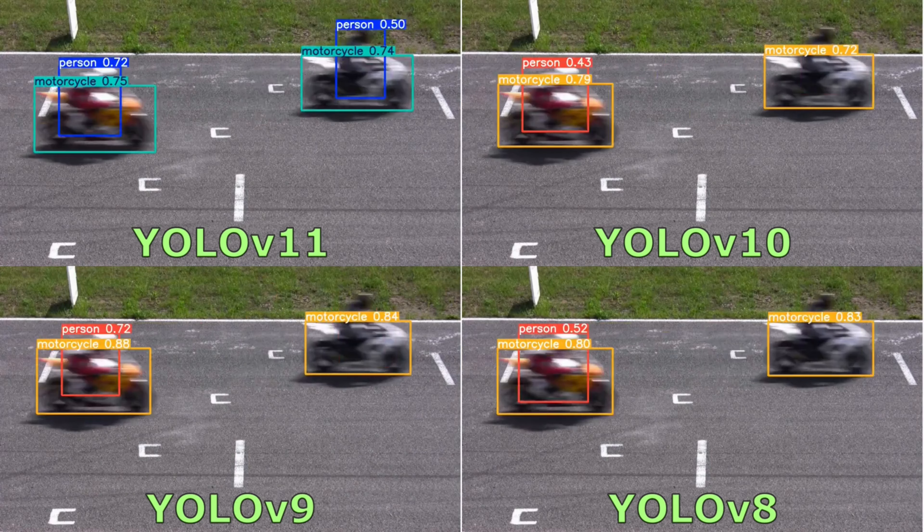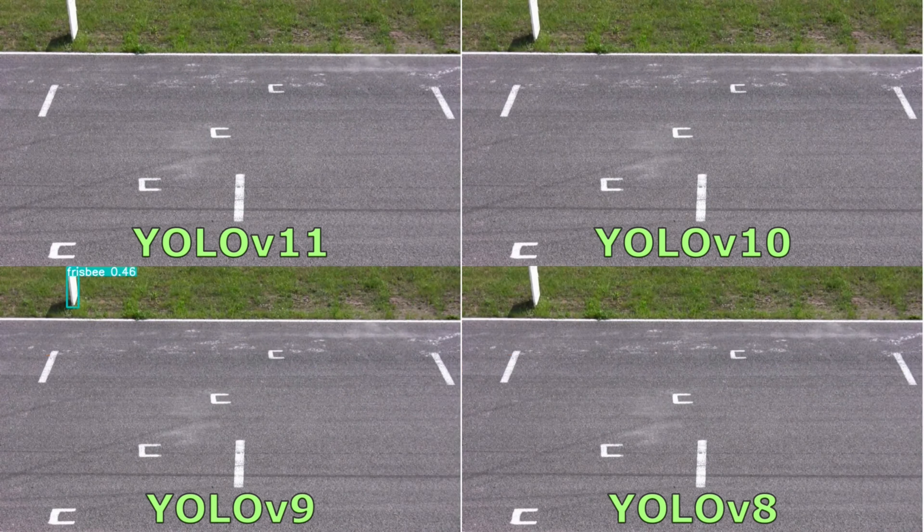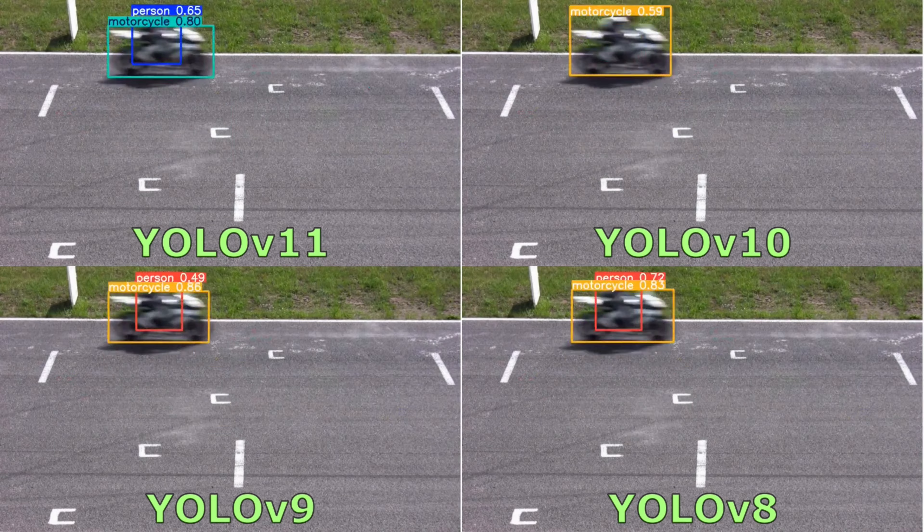In a blurry video with fast-moving objects, YOLO V11 performs better than the other models because in this frame, YOLO V11 can detect the person object. Besides that, YOLO V9 often detects the frisbee object even though it is not a frisbee.